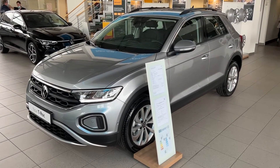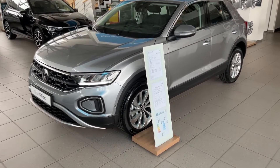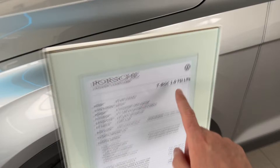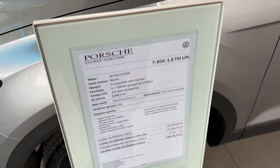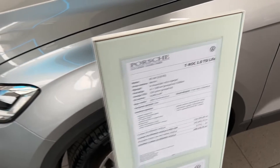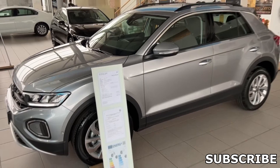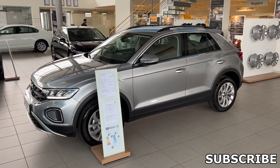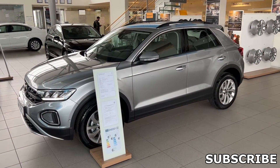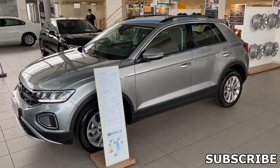That was the first look and quick walkaround of the new Volkswagen T-Roc in Life trim. Speaking about the engines: this is the 1.0-liter TSI, but there are many options including the 1.5-liter TSI, 2.0-liter TSI, as well as the 2.0-liter diesel — so a lot to choose from. Tell me in the comments what would be your spec. Subscribe as there will be plenty more videos to come with the new T-Roc and other specs as well. Thank you for watching, bye bye!